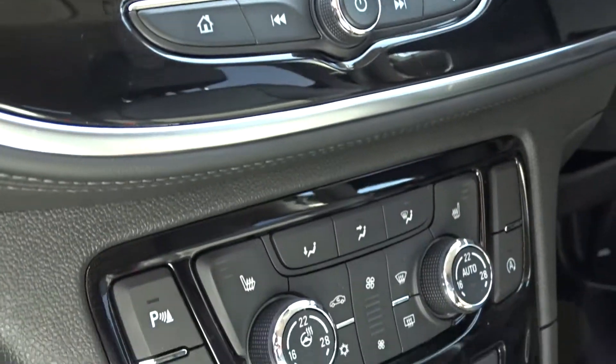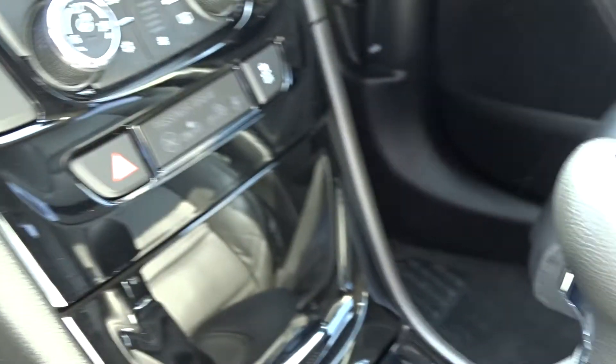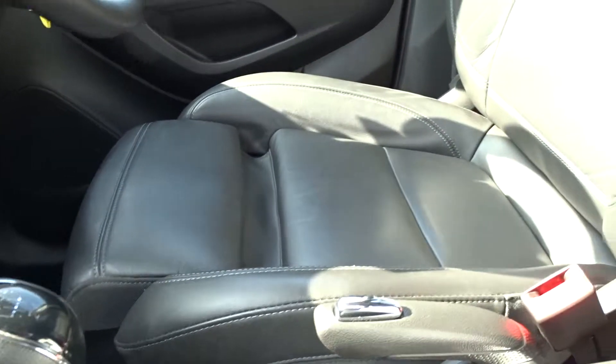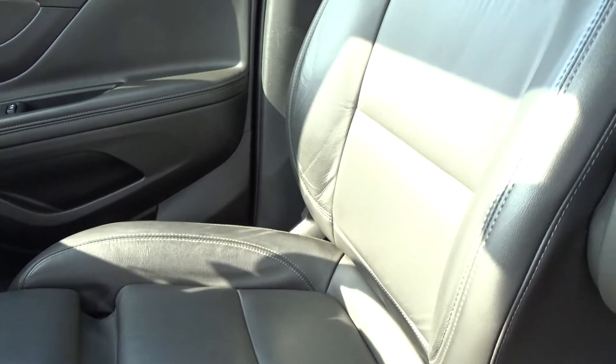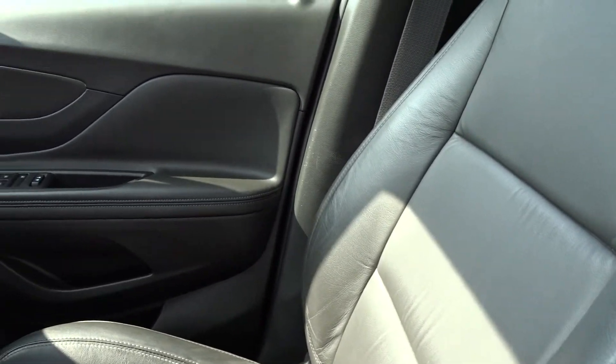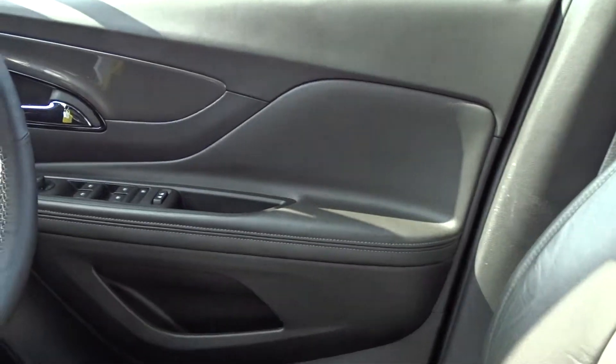The car comes with air conditioning with dual-zone climate control, a very smooth six-speed manual transmission, and very comfortable seats in the front for both driver and passenger. Again, full leather upholstery, and both front seats also have the option of being heated. There are both front and rear electric windows.